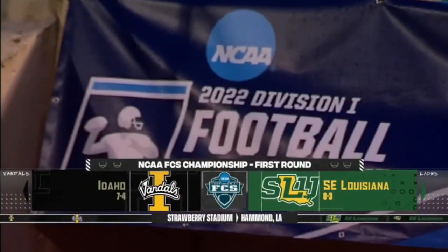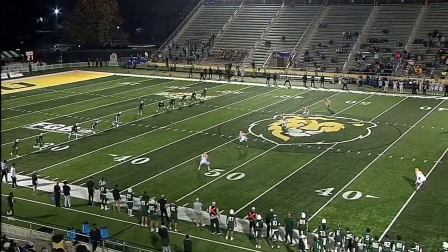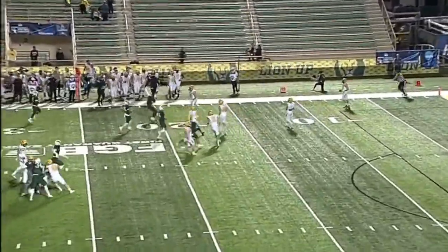And the first round of the NCAAFCS Championship features the Southeastern Louisiana Lions. Since 2014, they clinched in the Riverbelt Classic last Thursday against Nichols. Southeastern won the toss.